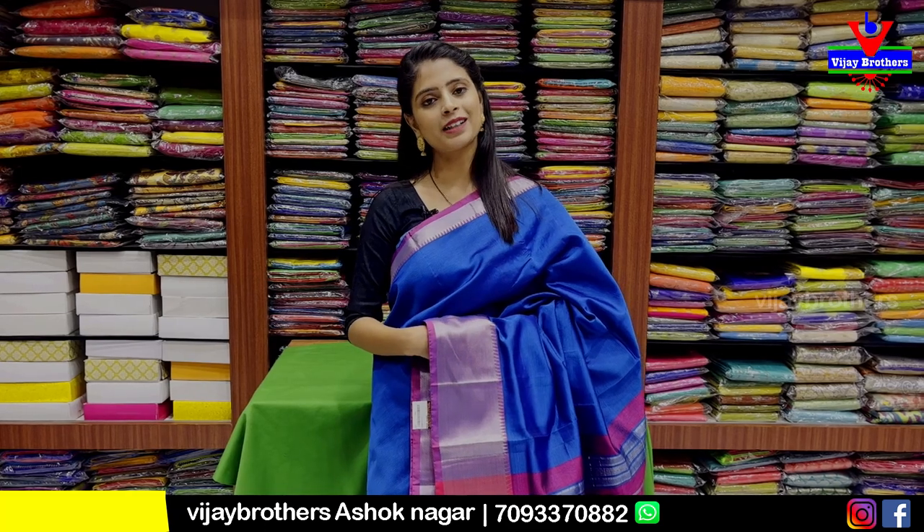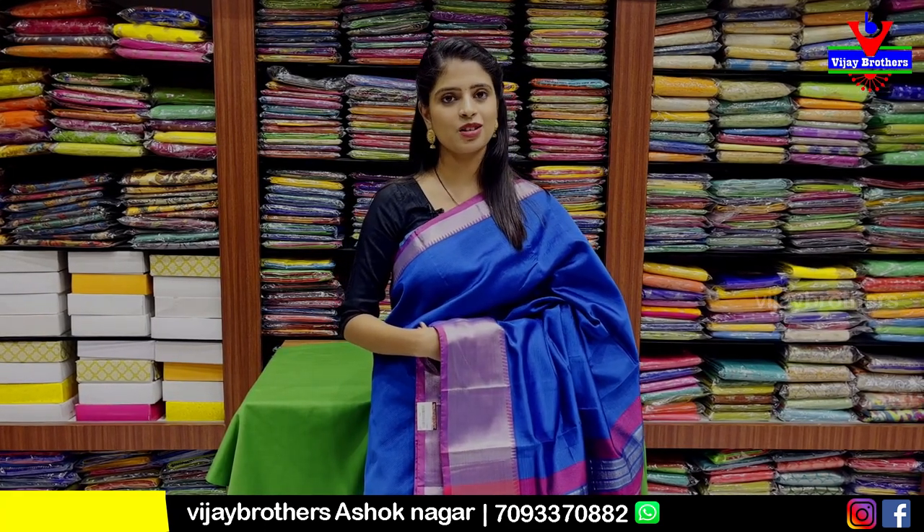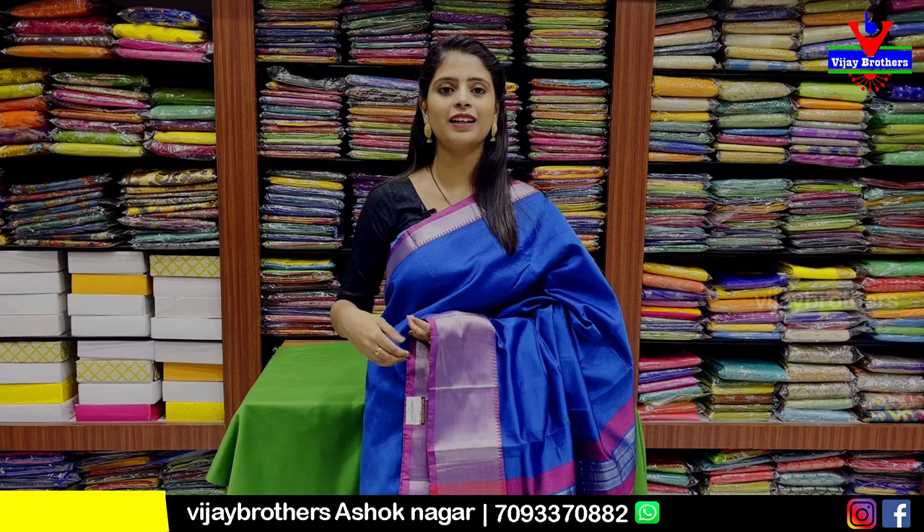Today I am going to show you a mangalgiri pattu saree. You can go directly and purchase at the address: RTC Crossroads, Ashoknagar, Cafe Victoria. If you have a problem, you can call and share the location.